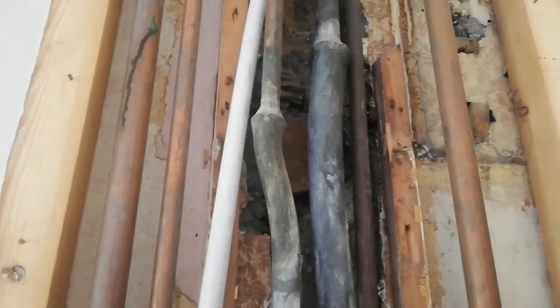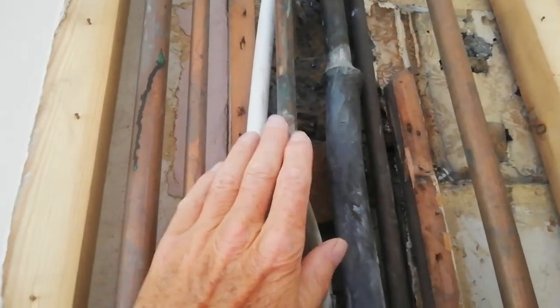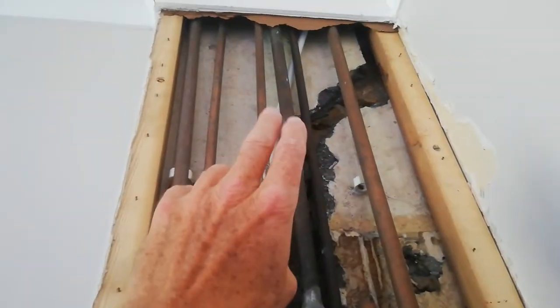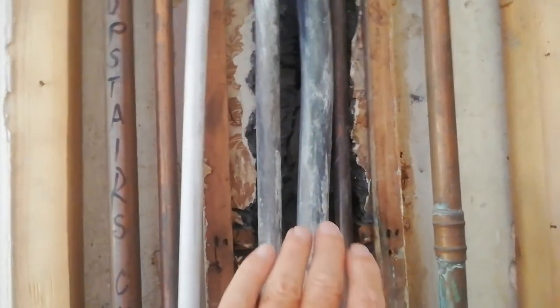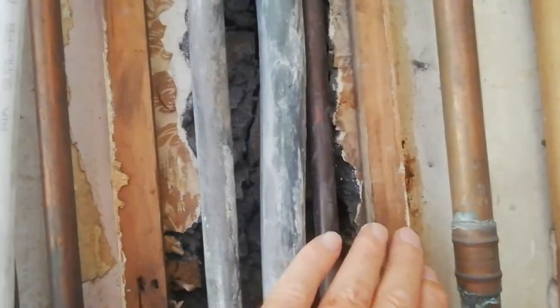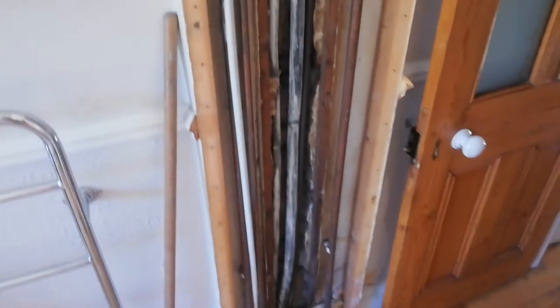At some point they renewed the heating system, cut the lead pipes and joined on copper pipes, which run up to the new system in the attic. After that they had to pull the pipes out from the wall — you can see the original wallpaper — so they could join them on. They then built the first little box sticking out from the wall to hold those pipes. Then at some point they fitted central heating, which in Victorian houses is a massive job, so they had to run all these big pipes in.